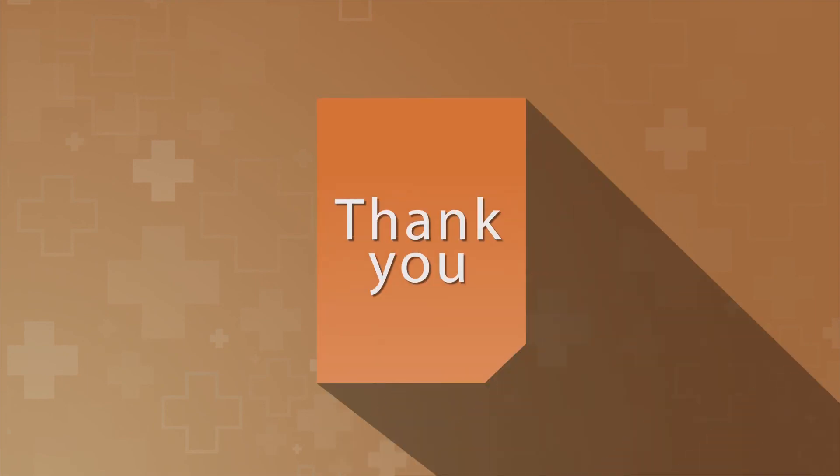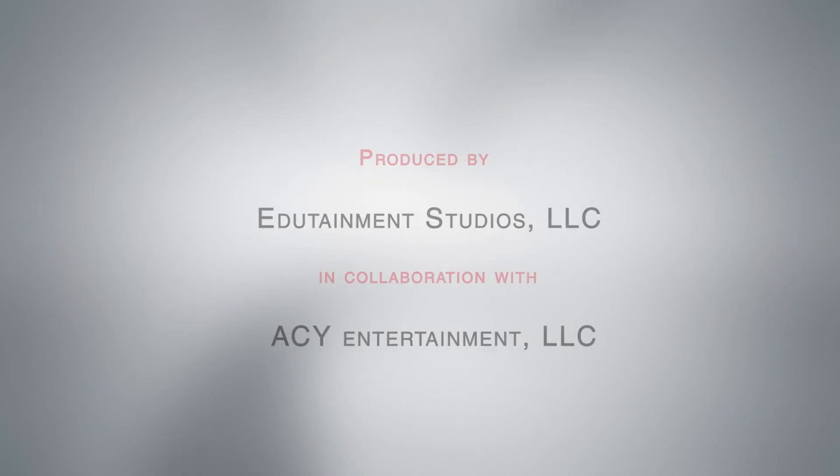Thank you for joining us today for part 4 of this 7-part series on bladder cancer. Come back for part 5. Thank you.